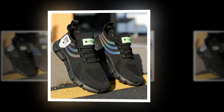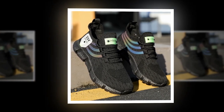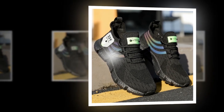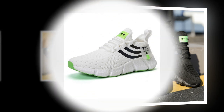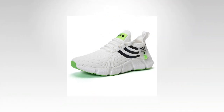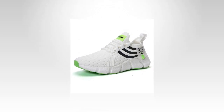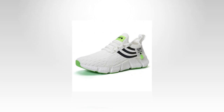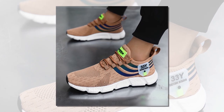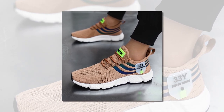Another standout feature is the shoe's flexibility. Despite the thick cushioning, the sole bends and moves with your foot, providing a natural range of motion. This flexibility, combined with a lightweight design, makes the shoes feel almost like an extension of your feet rather than something bulky or cumbersome. The lacing system is simple yet effective — it allows you to adjust the fit perfectly, ensuring the shoe stays snug and secure without being too tight. This is particularly beneficial during high-intensity activities or long days when you need reliable support.